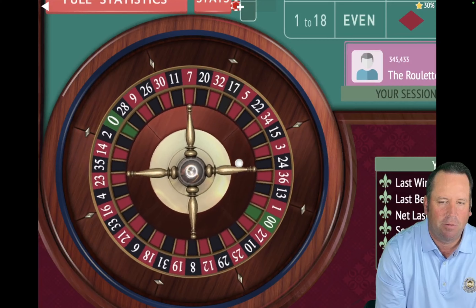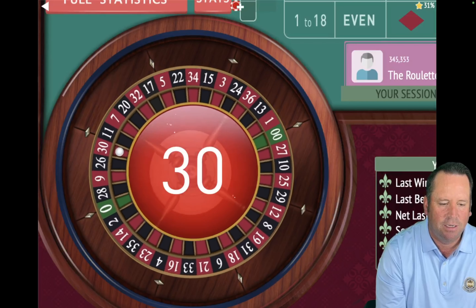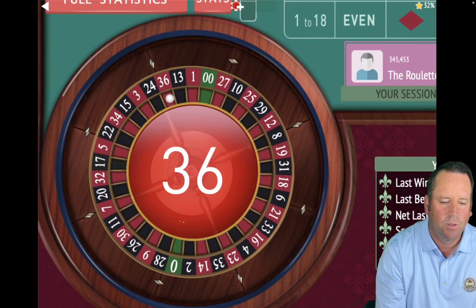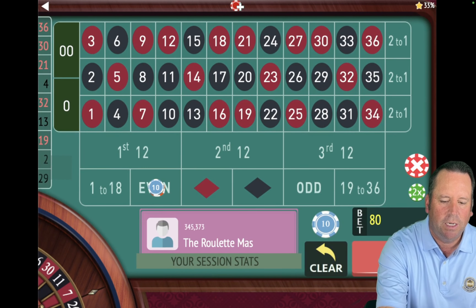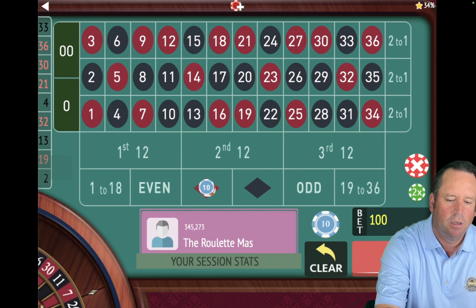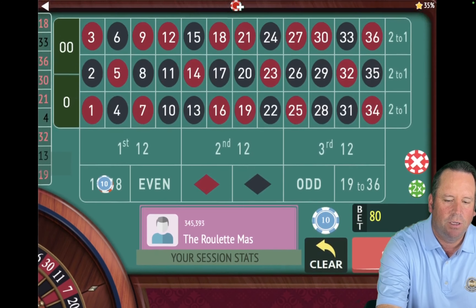That's a 21 red — that's a loss. We're going from $60 to $80 on even, moving left to right. That's a 30 red — that's a win. So now we're going back to $60, back a unit on wins, and back to 1 to 18 because we got the win. That's a loss — so we're going up a unit to $80 on even. We're up $220. That's a 33 black — loss. So we're going to go $100 on red. We're almost 8 minutes in. That's a win — so we're going back to $80 and back to 1 to 18. We're up $240.